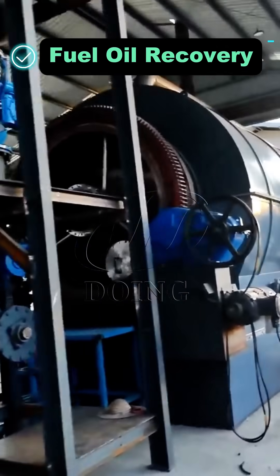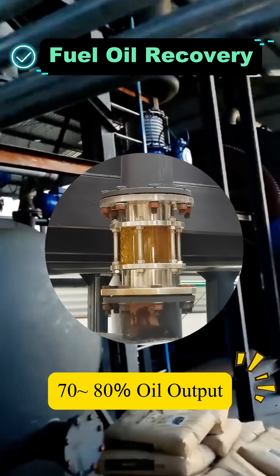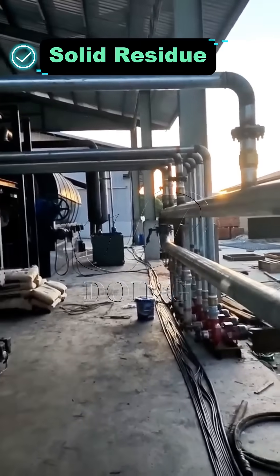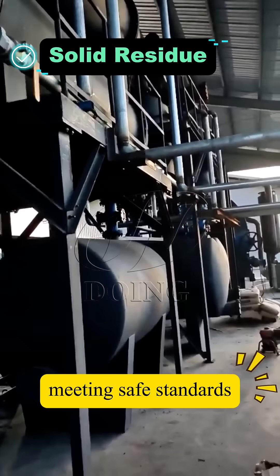Under normal circumstances, the pyrolysis oil yield from tank-bottom cleaning sludge is between 70% and 80%, with high oil yield and high oil quality. In addition to fuel oil recovery, the residual oil content in the refined sludge is less than 3 per mil, meeting safe landfill standards.